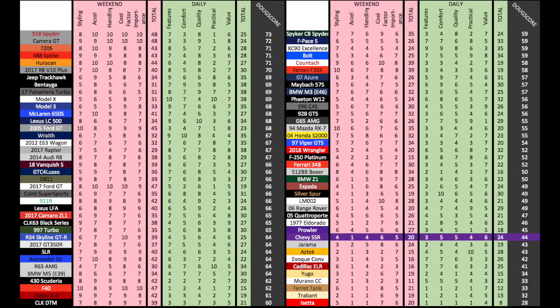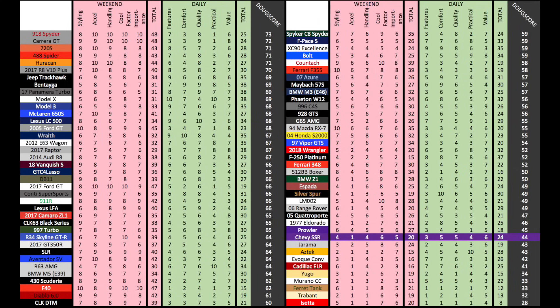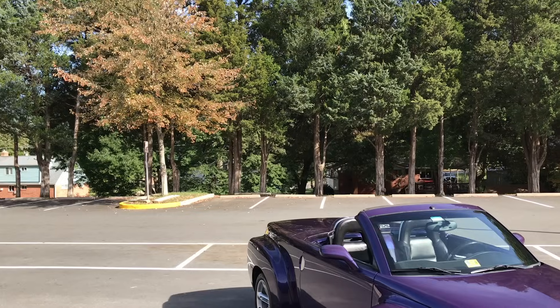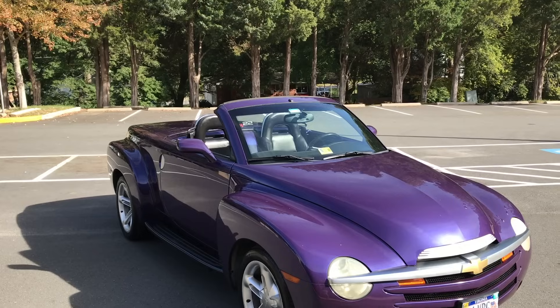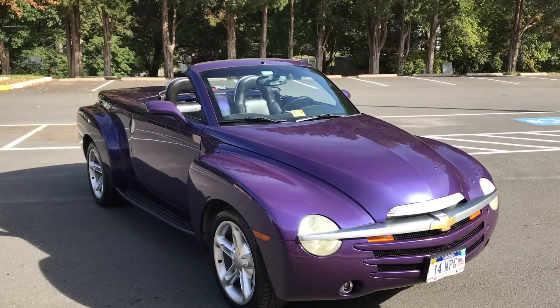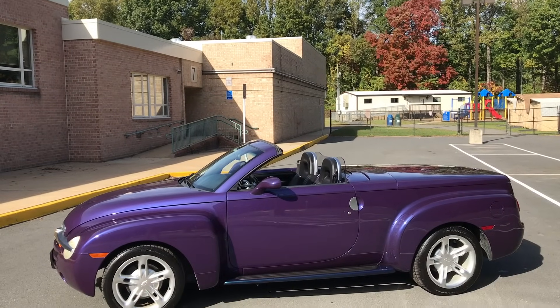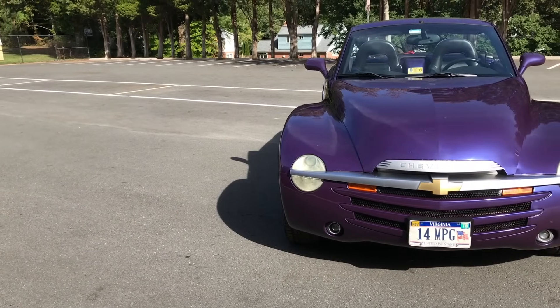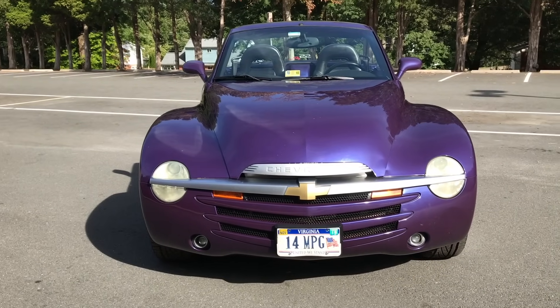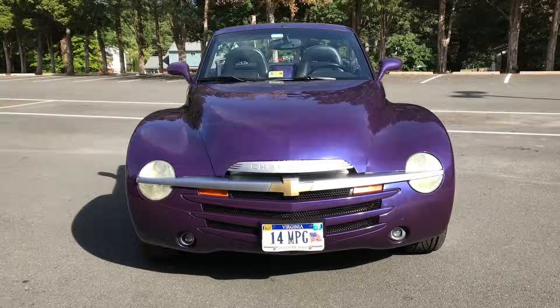Add it all up, and the total Doug score is 44 out of 100. The truth is, in trying to be a sporty convertible and a pickup truck, the SSR fails at both. But the person I borrowed this from likes it for the same reason I do — not because it's earth-shatteringly awesome, but because it's cool, weird, interesting, and unique. It may not be a great pickup or a great sports car, but if you're sick of all cars looking the same, the SSR is the antidote.